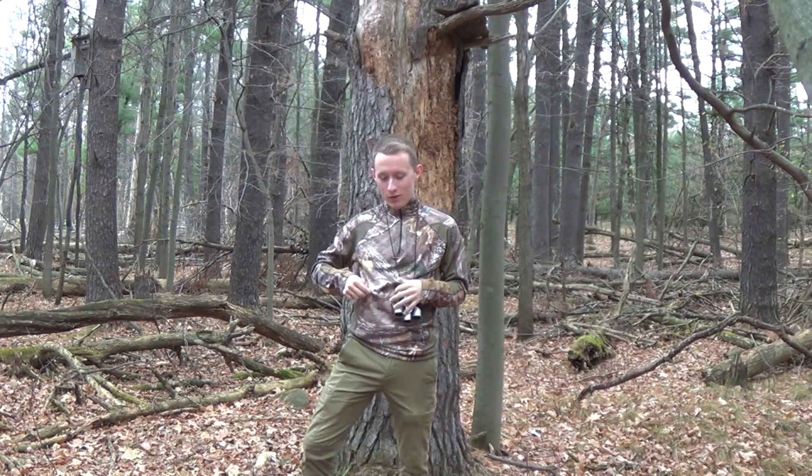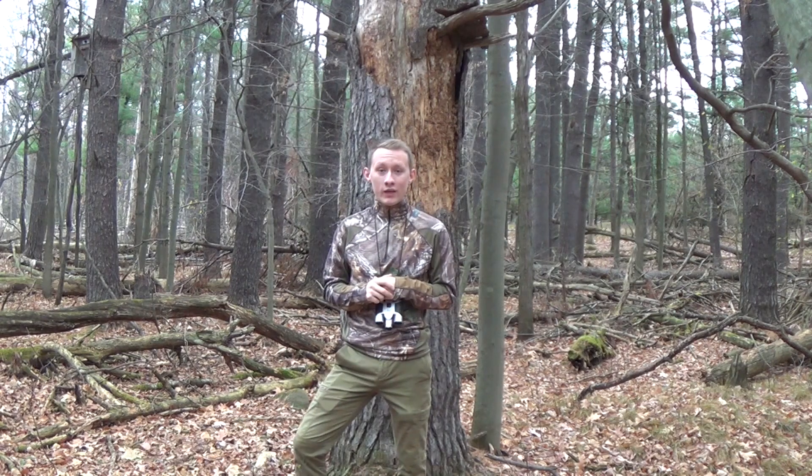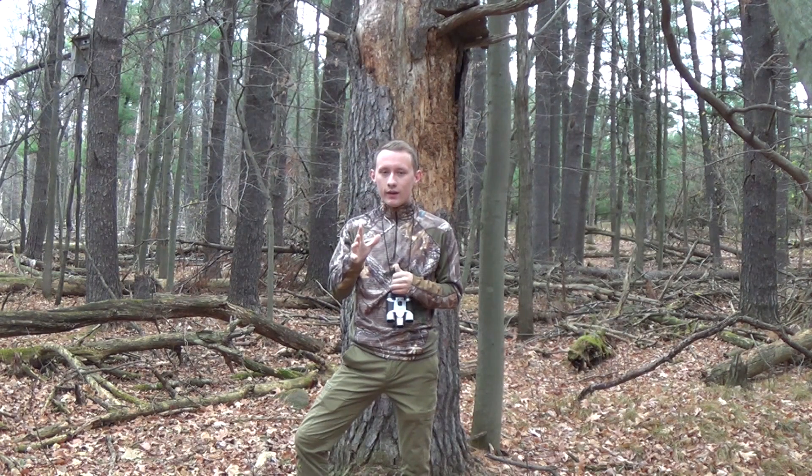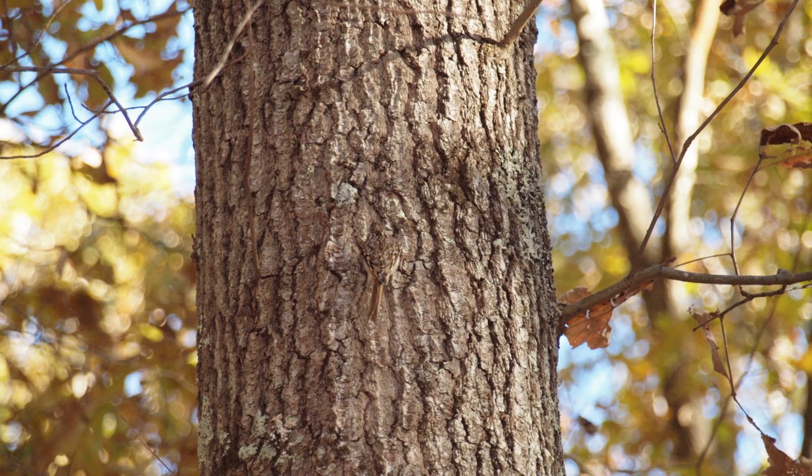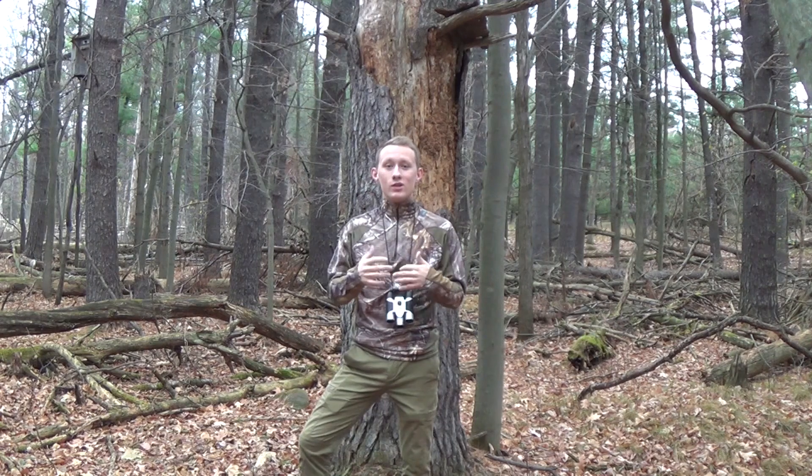Their camouflage is even better than the camo that I'm wearing right now, or even military-grade camo, as you can see here. I'm going to have us play a little game — it's kind of like Where's Waldo, except it's going to be Where's the Brown Creeper. I'm going to show you a couple of images, and you're going to have to try and spot the brown creeper as fast as you can. Ready? These images alone just prove how brown creepers are able to do so well all throughout North America.